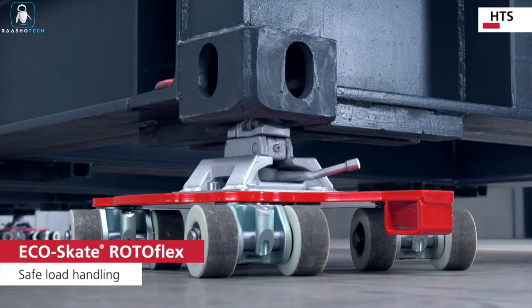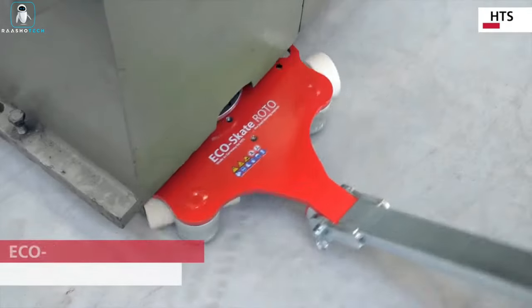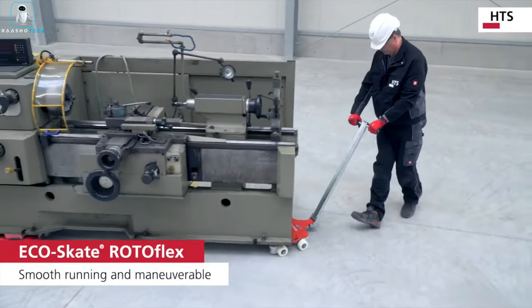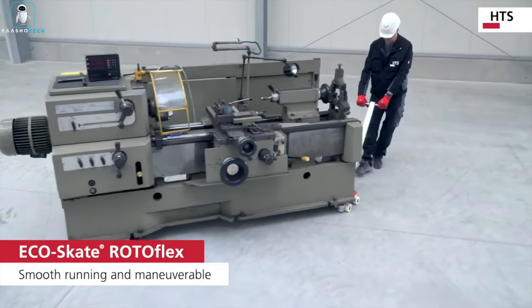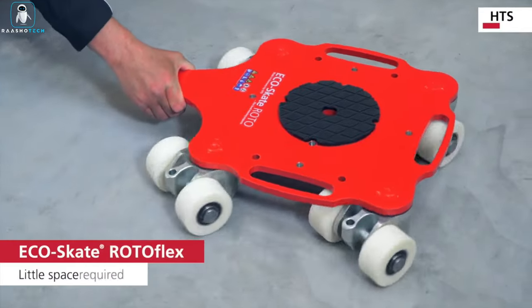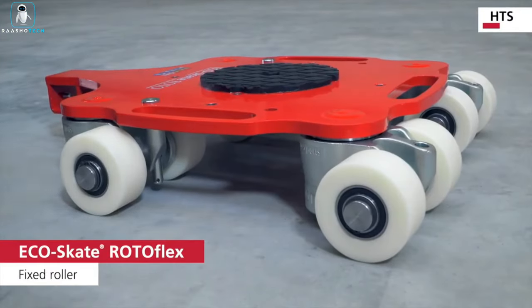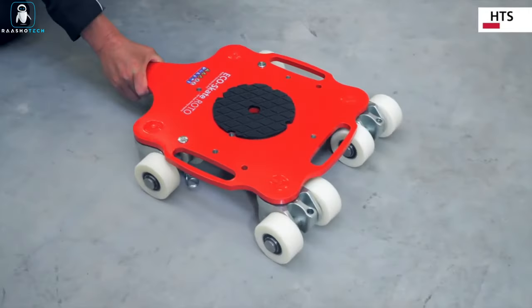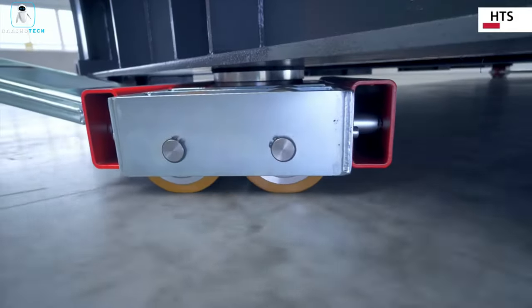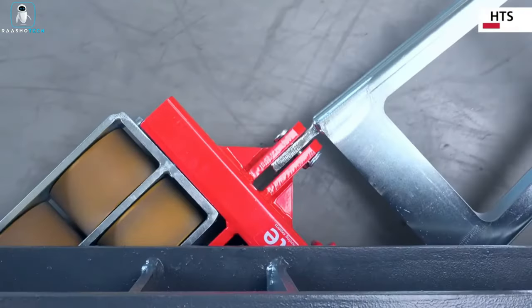There's a skater's paradise with types for every haul. The Roto Series — the spin wizards with a 360-degree dance, mini marvels for 2,000 pounds of fun, swivelling like there's no tomorrow. And the heavyweight champions, the XL Series — 50-ton muscle with no twirls, just serious business. HTS Eco Skates: where construction meets the coolest glide in town.